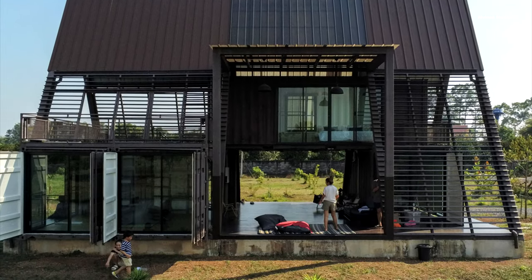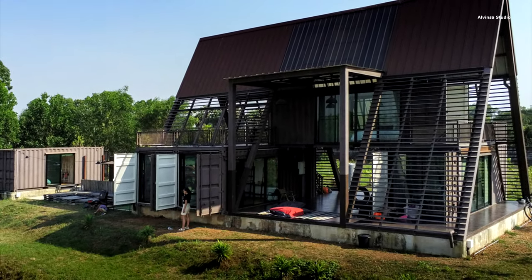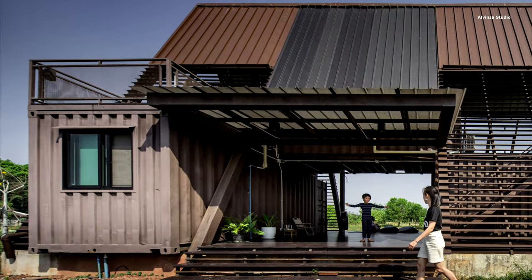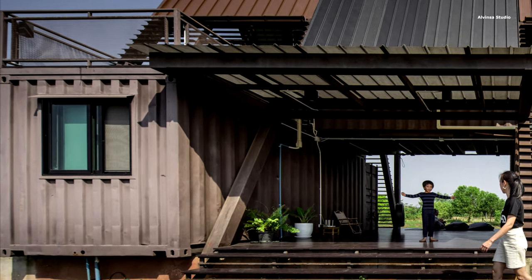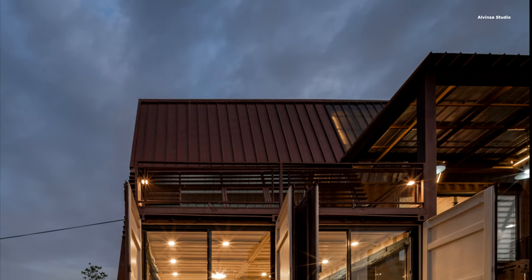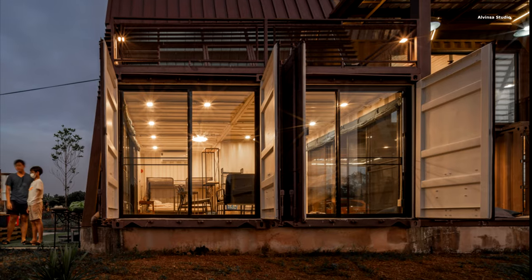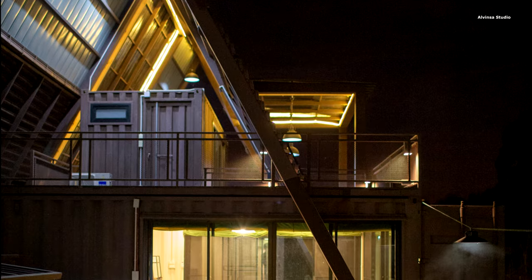The second level introduced private spaces with a container suspended above the common room, transforming into bedrooms with private deck areas. To combat the tropical climate and container heat transfer issues, an innovative A-frame roof structure was introduced. A metal sheet roof provided protection against heat and rain, while a translucent middle part allowed natural light to illuminate the middle deck. The A-frame roof's lower part featured steel plate louvers, protecting against rain and sunlight and facilitating ventilation for a constant flow of refreshing wind throughout the house.